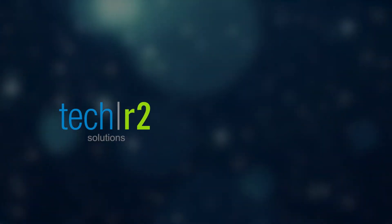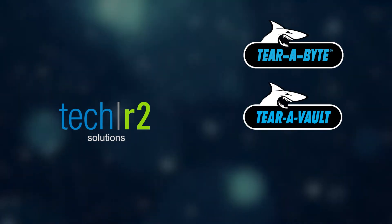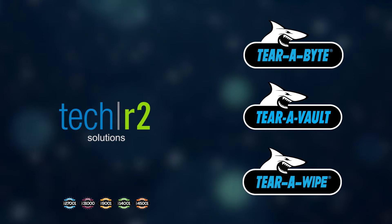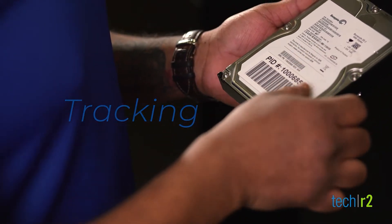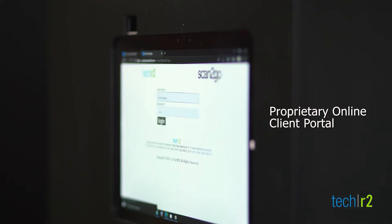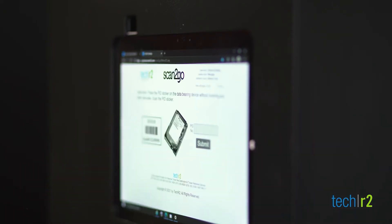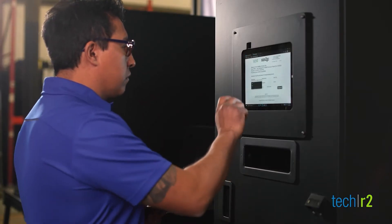Our exclusive patented media destruction solution includes TerraByte, TerraVault, and TerraWhite. TechR2's patented process comprises RFID cloud-based digital tracking, secure containment, NIST-DOD NSA regulated data destruction, compliance certificate of destruction, and a GreenReports ISO Certified Zero Landfill Report.